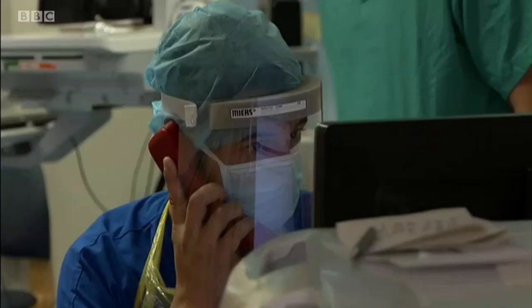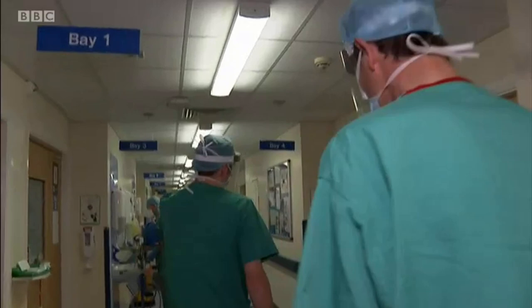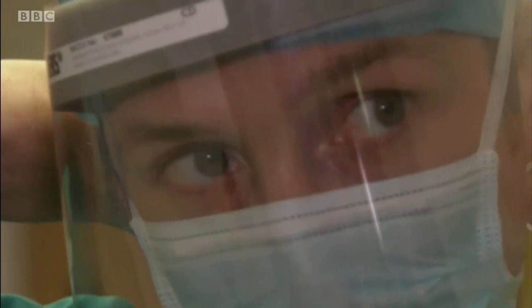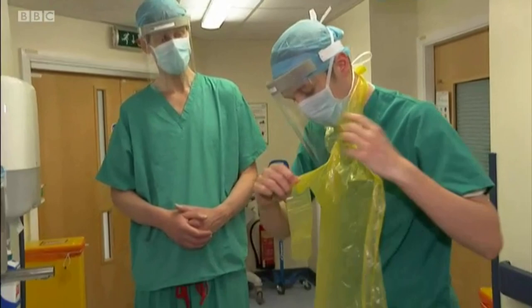To streamline the system, there's a specialist assessment unit for patients with coronavirus symptoms. If you look at anyone wearing a full surgical gown, I'm probably more protected from the neck and chest area now. Matt, who's a consultant, trains colleagues on how to safely use personal protective equipment, including aprons.